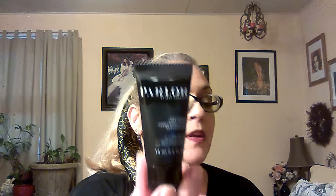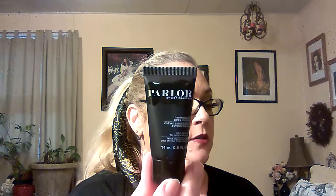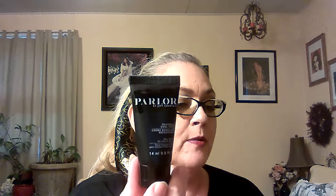Next, Parlor by Jeff Chastain. It is a touchable curl cream, full size is $24. This innovative formula combines the silky texture of a serum with the light hold of a cream. It says to work a nickel to quarter size amount from the roots to ends of damp hair, then let air dry or blow dry with a diffuser. I'm going to try that next time I do my hair.